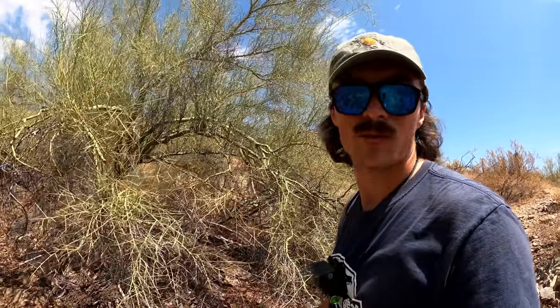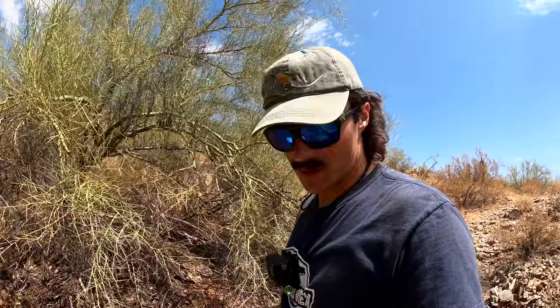It looks like she just found a way in there while I'm talking to the camera. I'm going to head back up to the car, get in the air conditioning. As you can see, I'm pouring sweat.